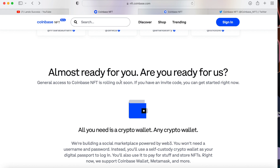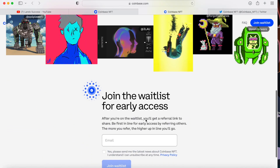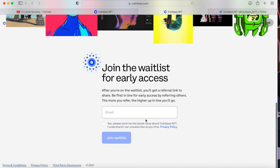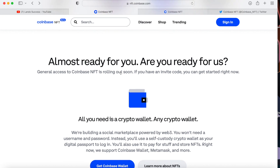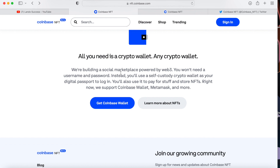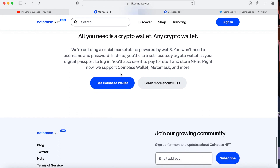It says 'Almost ready for you — are you ready for us? General access to Coinbase NFT is rolling out soon. If you have an invite code you can get started now.' You had to sign up for a waitlist. I did a video about this maybe six or seven months ago. Since I'm not high enough on the waitlist, I didn't receive an invite code — it could be certain whales or creators they sent it to.